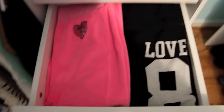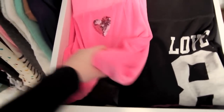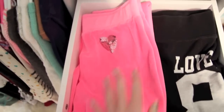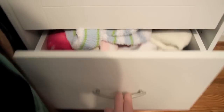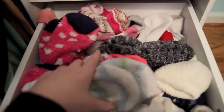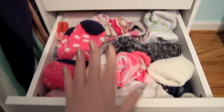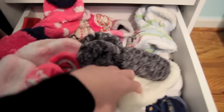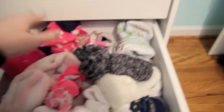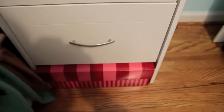The next drawer is sweatpants. A lot of Victoria's Secret ones — those are my favorites — yoga pants, comfy sweatpants and stuff, which is great because it is so cold out and in my house. Then I also have my socks — I have a lot of fuzzy ones and some regular ones, but mostly fuzzy. I wear fuzzy socks all the time in my house.